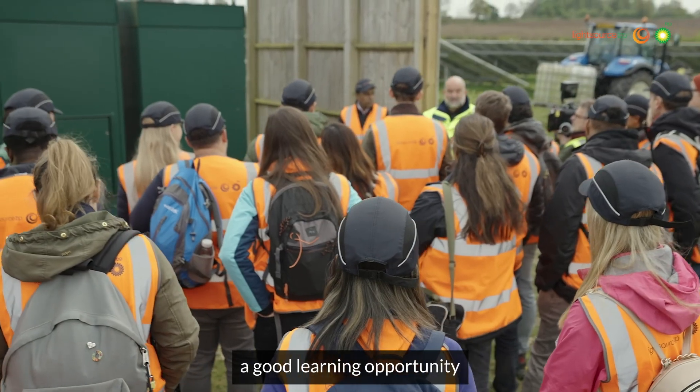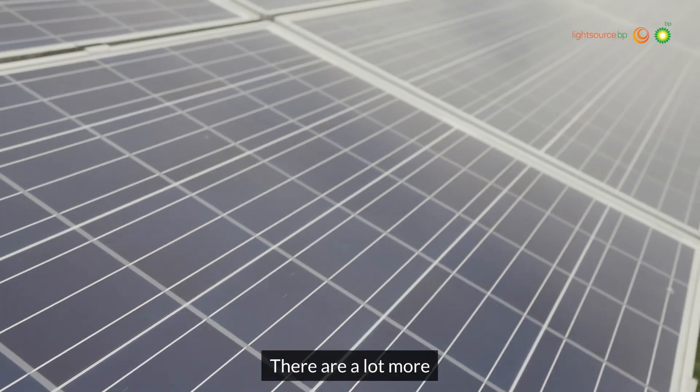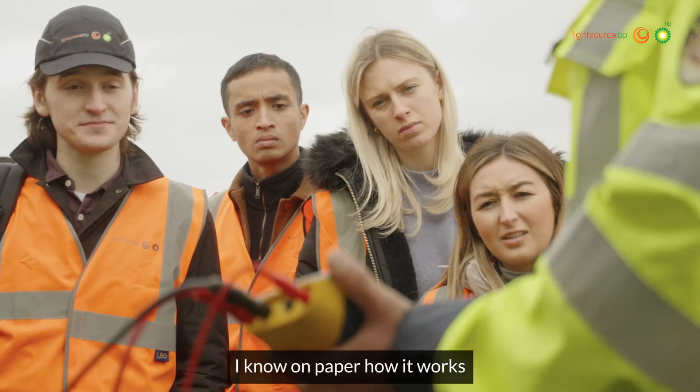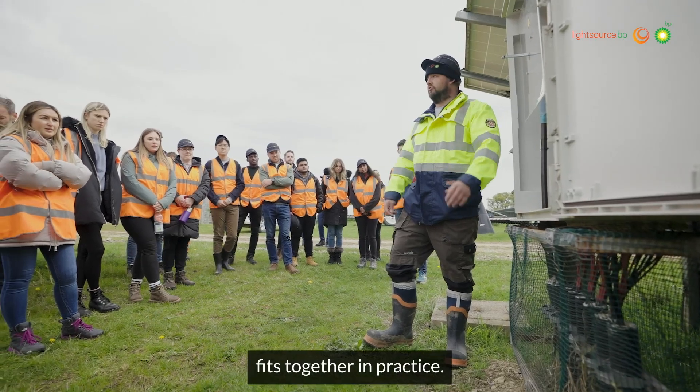This is actually such a good learning opportunity and also great for networking and getting to meet a bunch of other people from Light Source BP. There are a lot more electrical components — it's a lot more complex than I sort of imagined. I know on paper how it works, but to see it in person helps you visualise what all the components are and how it all fits together in practice.